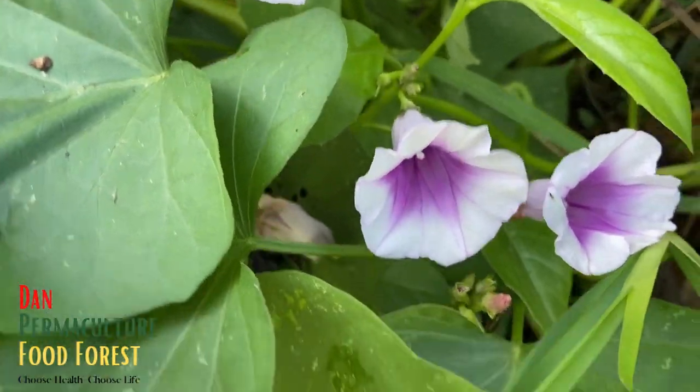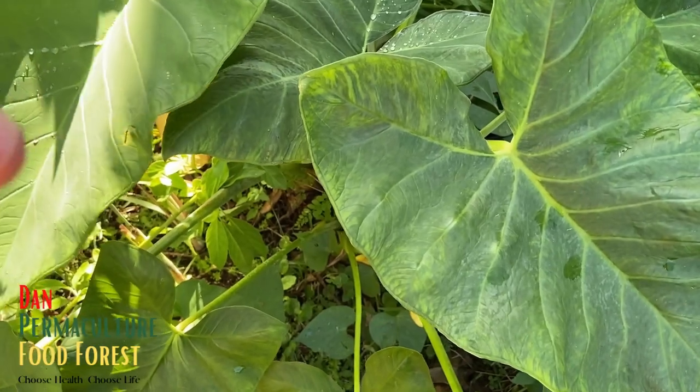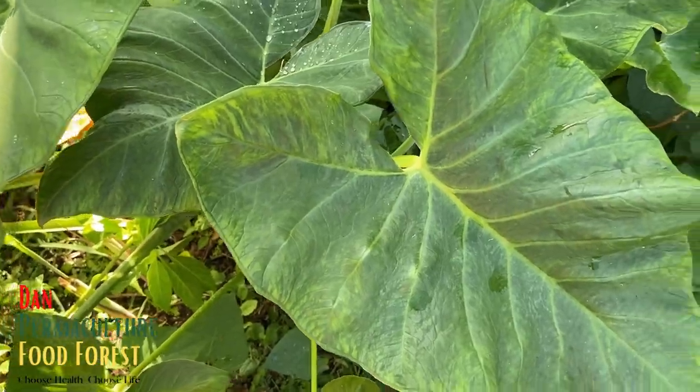Beautiful flower! There's more taro right here - we're going to be harvesting those soon as well. I'll do videos on that too. Let's walk over to where the ginger is.